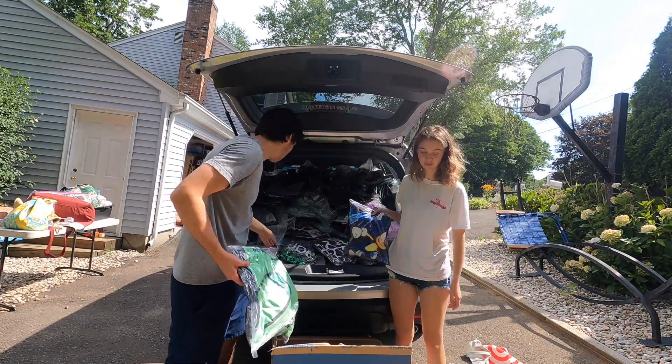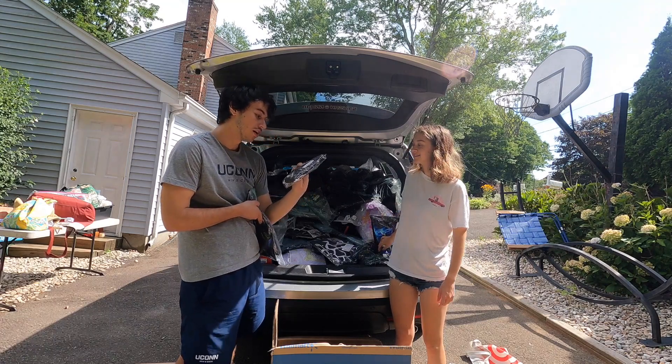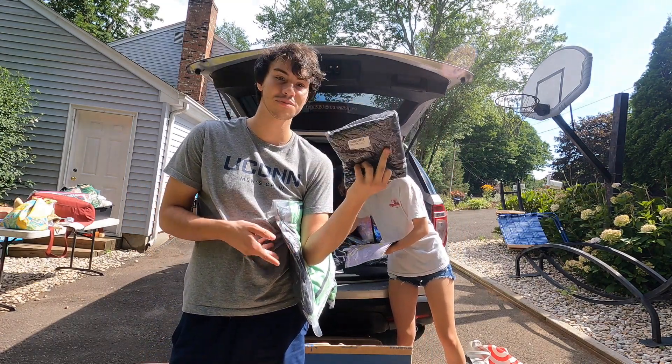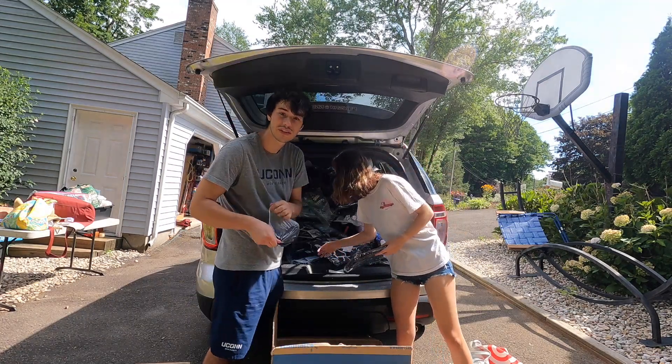We have some kind of blanket — we're going to have to pull it out and see what it is. Oh my god, it's an Uber Eats shirt! That's hilarious. We got some funny things in here.